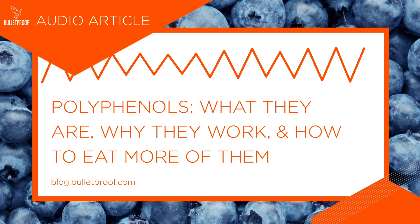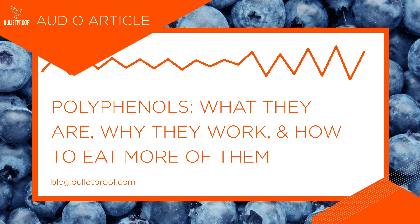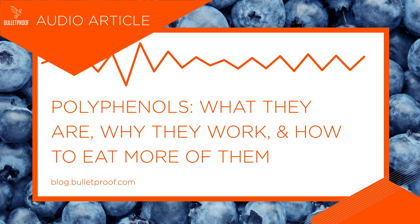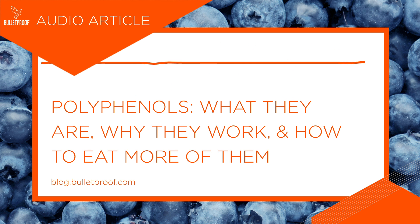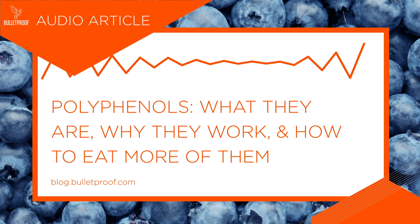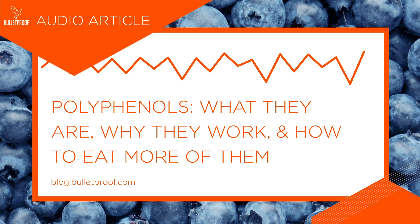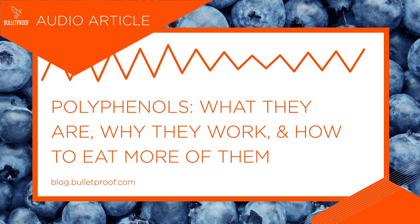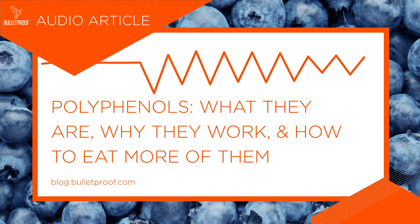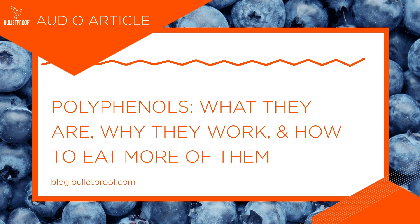What are polyphenols? Polyphenols are a class of phytochemicals — that's a fancy word for compounds in plants. These naturally occurring compounds help protect plants from predators like UV rays, insects, and pollution. You can find them in a variety of fruits and vegetables like leafy greens and blueberries, as well as beans and grains.